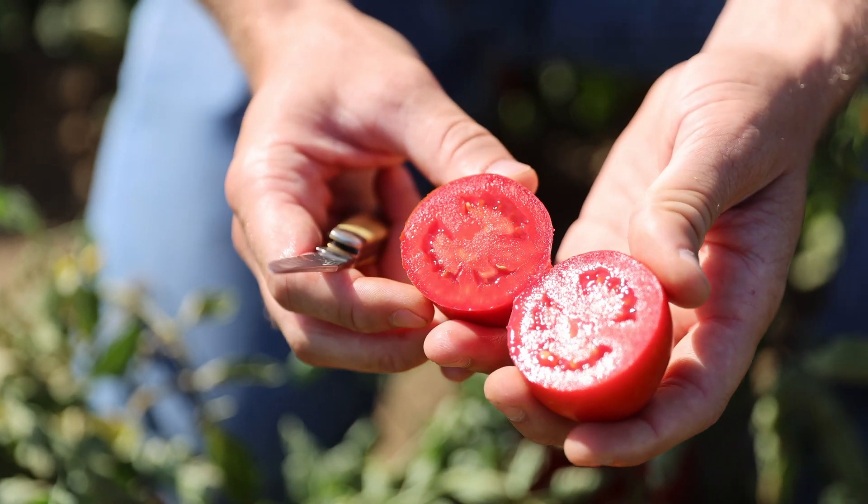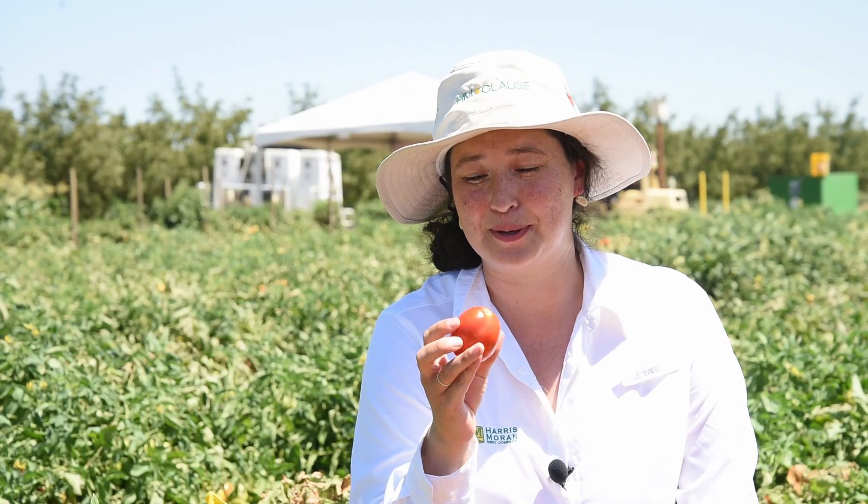This variety has excellent peel quality but also high yielding when the grower grows it. Another great aspect of 5522 is its firmness because nobody wants squishy tomatoes.